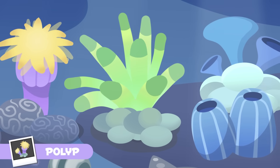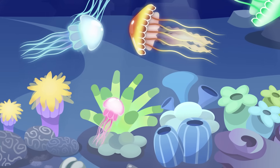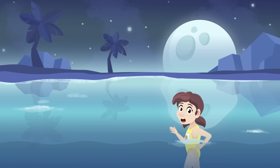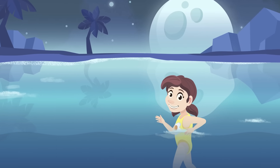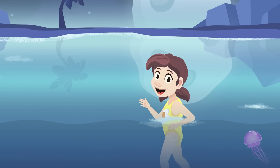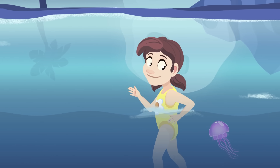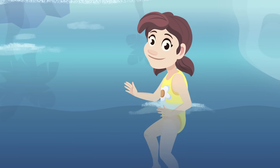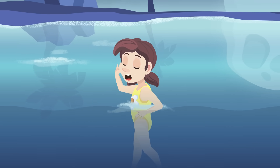Cnidarians are really hungry today! As you can see, there are cnidarians of many sorts and colors. Have you ever been stung by a jellyfish? If you ever see one in the sea, stay calm and swim away slowly. Jellyfish never attack people — they would only sting if you are in their way. That's all about cnidarians. See you around!